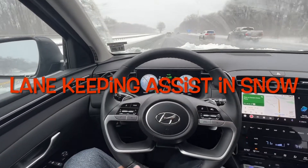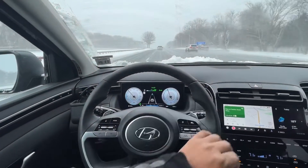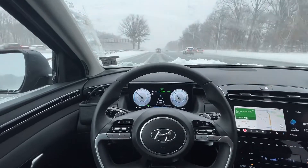Hi guys, welcome to my channel. Today I would like to show you how the lane keeping assist system works on a 2022 Hyundai Tucson hybrid limited model.